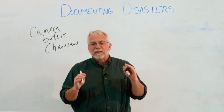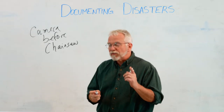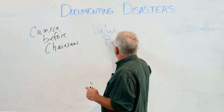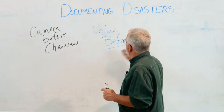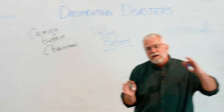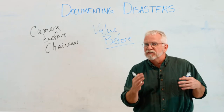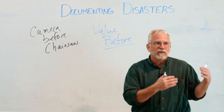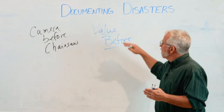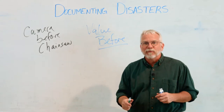In a disaster, you're documenting three things. The first is value before. When we document value before, you can reconstruct that in a lot of different ways. A lot of times people will have lost their records in a flood, a hurricane, or a disaster, so you have to go back and document what the value was of the things that were on your farm the day before.